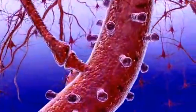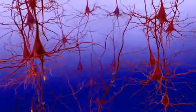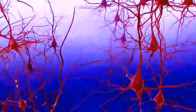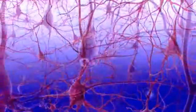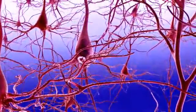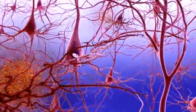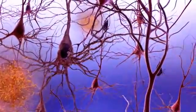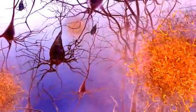Neurotransmitters bind to receptor sites on the dendrites of the next neuron. This cellular circuitry enables communication within the brain. Healthy neurotransmission is important for the brain to function well. Alzheimer's disease disrupts this intricate interplay by compromising the ability of neurons to communicate with one another.